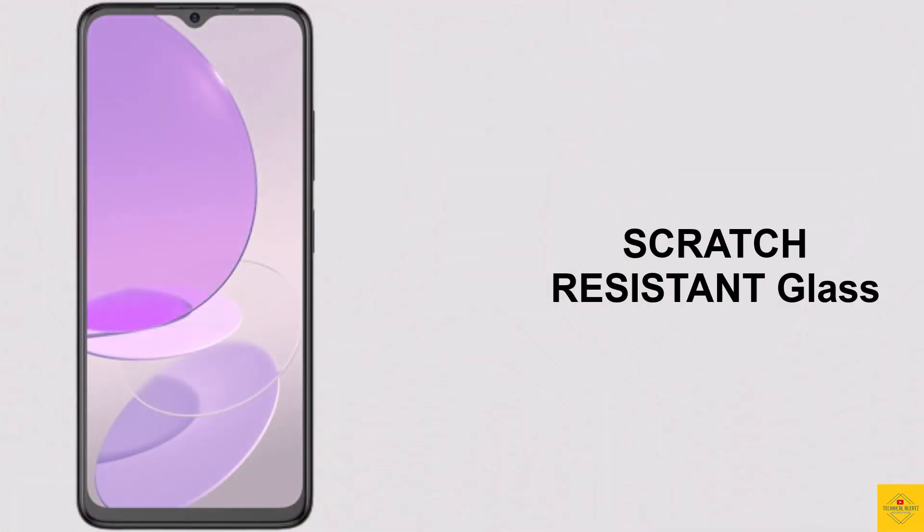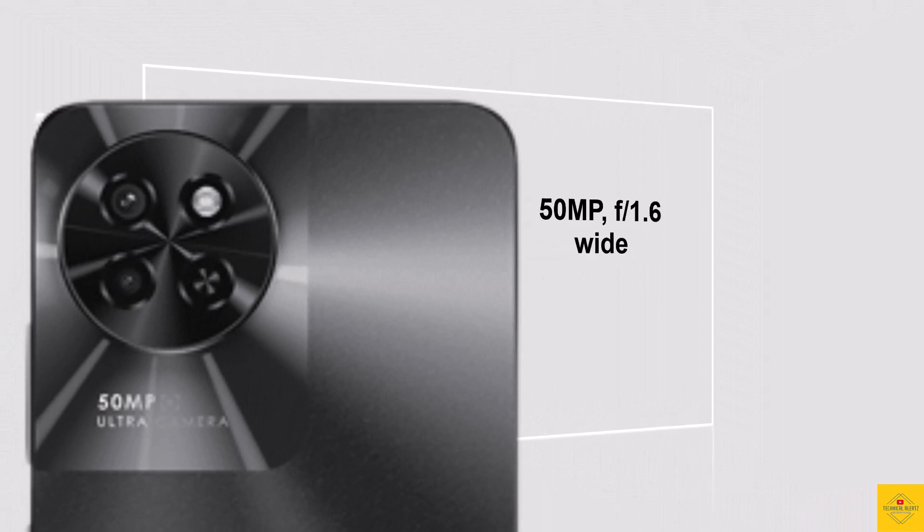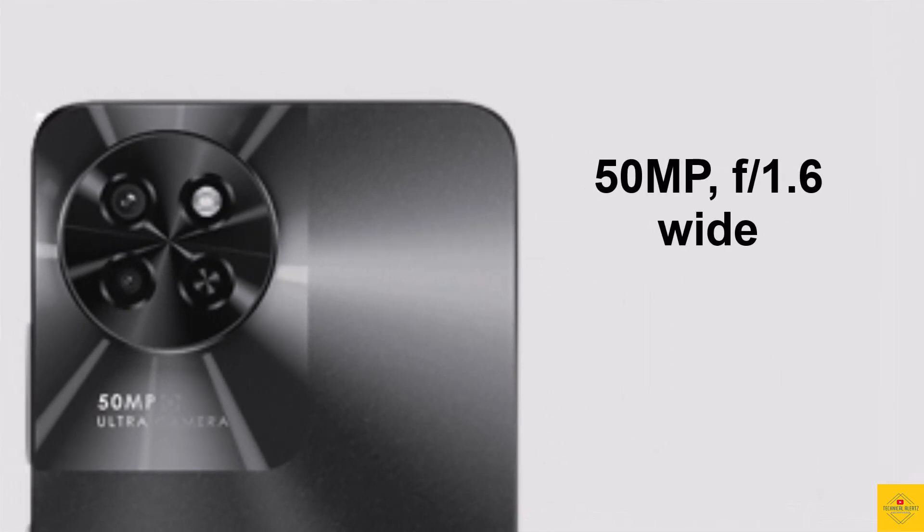The display also has scratch-resistant glass protection and a water drop notch full-screen design. For the camera, the phone features a dual camera setup on the rear, including a 50-megapixel main wide camera.